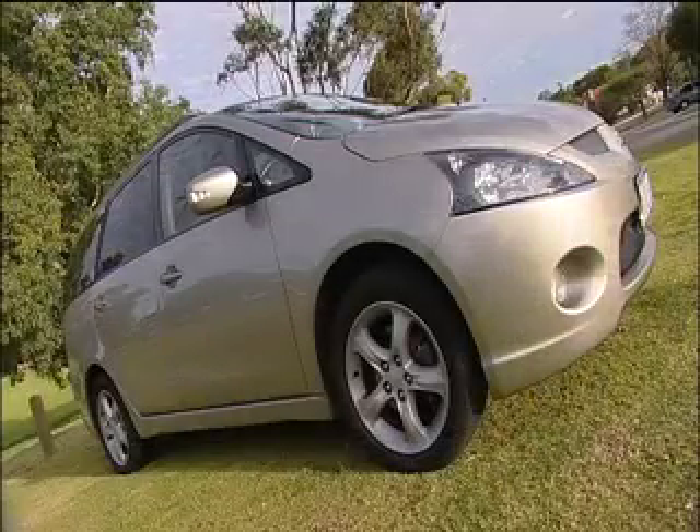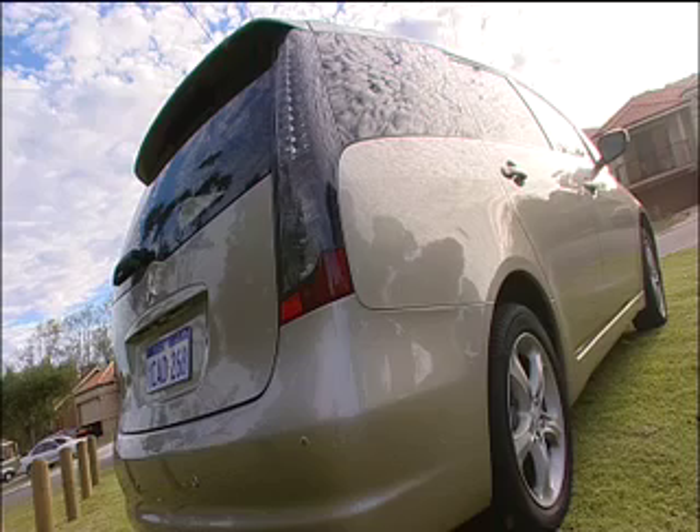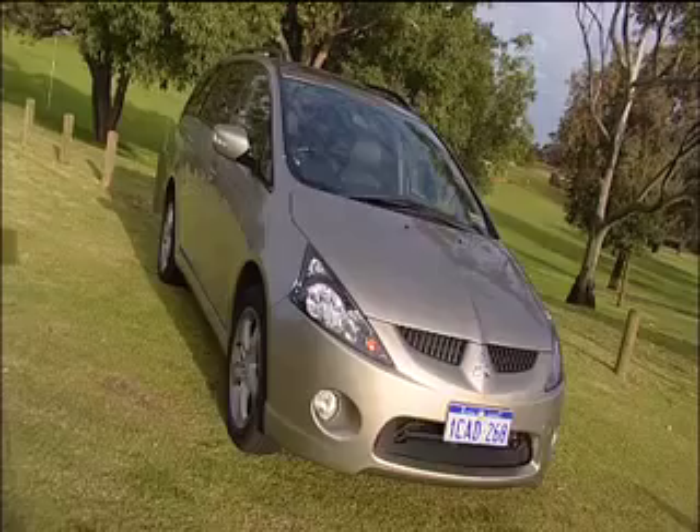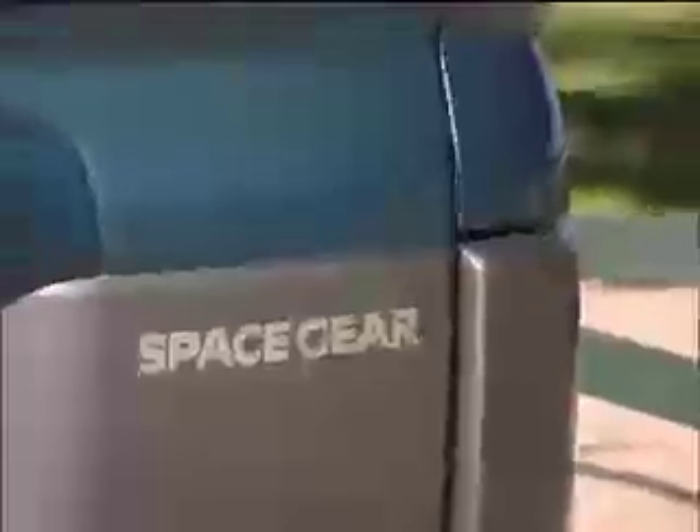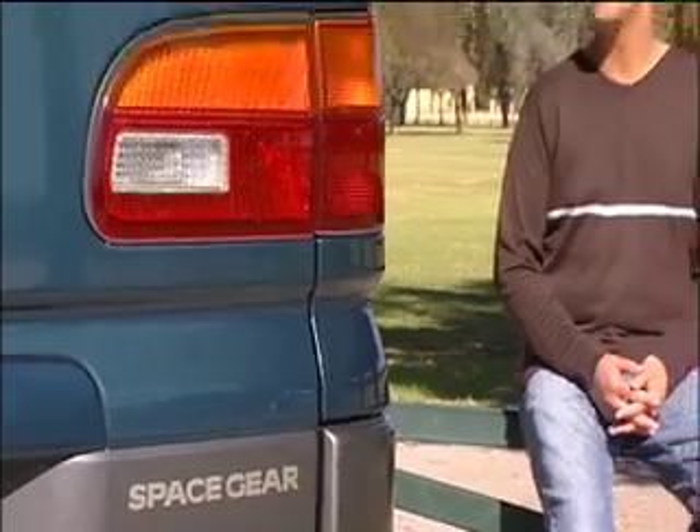Last week we checked out the latest evolution of the PeopleMover as designed by Mitsubishi, a stylish yet practical unit called the Grandis. Well this week another slightly different interpretation of the PeopleMover from Mitsubishi, but one that's proving to be very popular among growing families for two very important reasons: a competitive price tag and versatility.